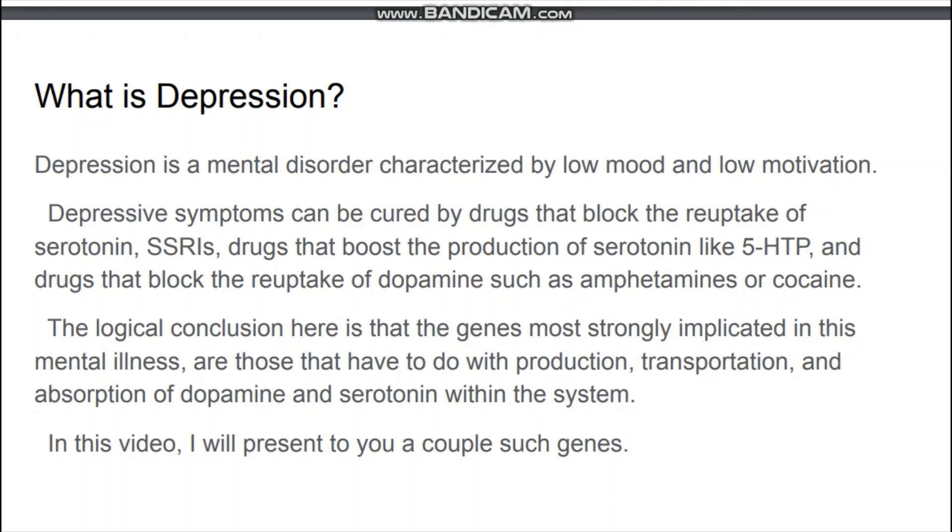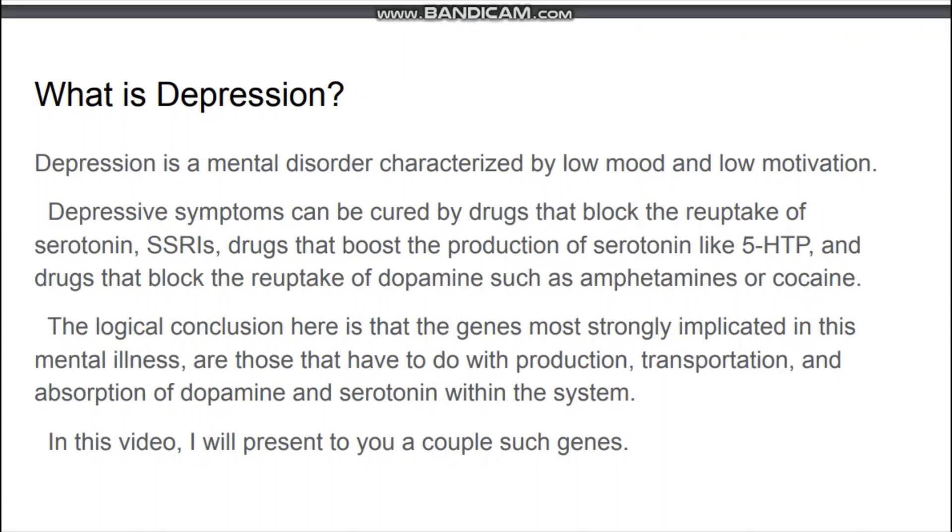Depressive symptoms can be treated by drugs that block the reuptake of serotonin — SSRIs — or drugs that boost the production of serotonin like 5-HTP, and drugs that block the reuptake of dopamine such as amphetamines or cocaine. The logical conclusion here is that the genes most strongly implicated in this mental illness are those that have to do with the production, transportation, and absorption of dopamine and serotonin within the system. In this video I will present to you a couple such genes.